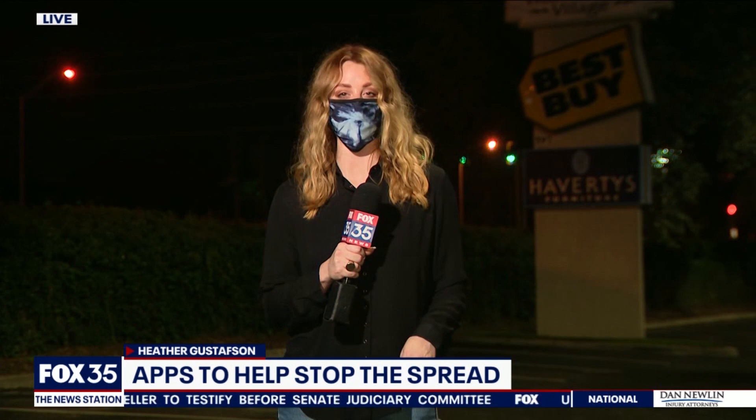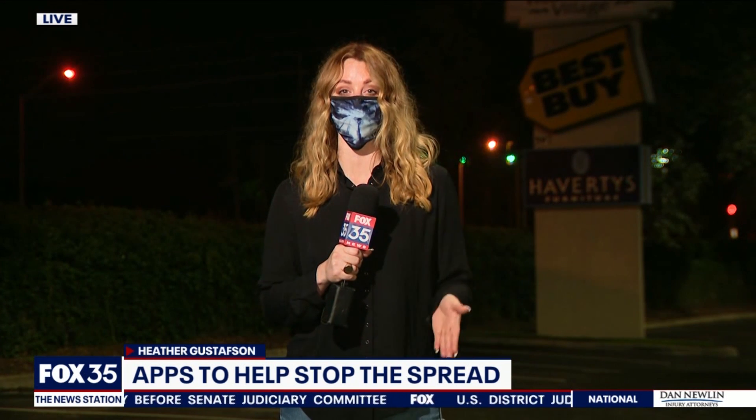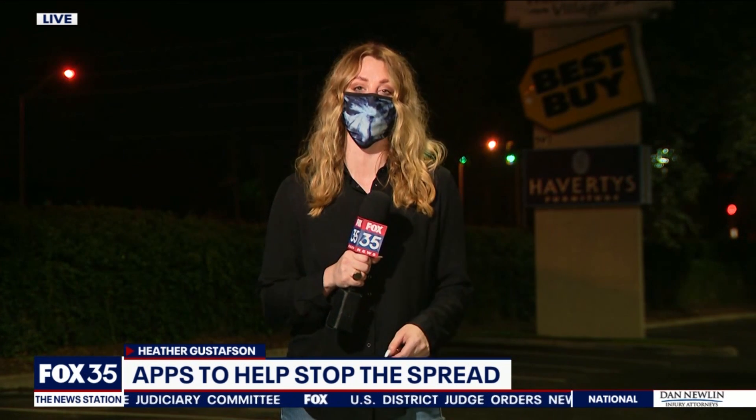Hi Luann. So it turns out this technology has been around since March — it's only just becoming popular now. Tools like these are actually really good to give people a bit of a reality check.